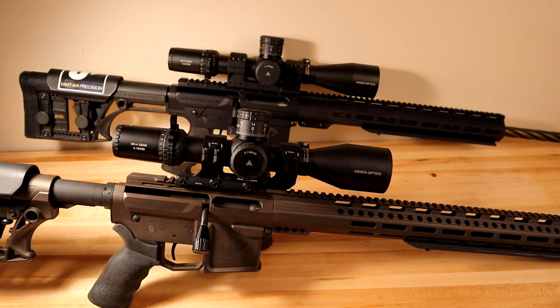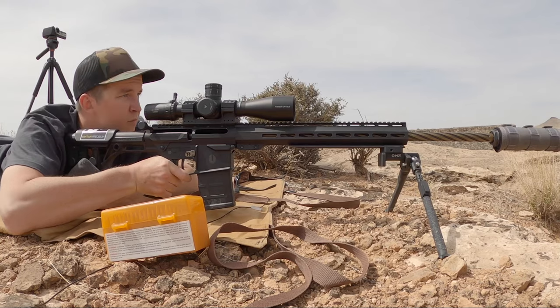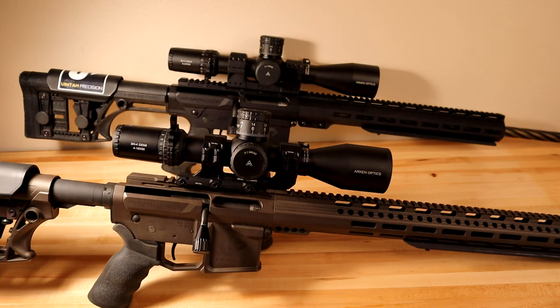Number three is getting a little more technical: the eye box is more generous with a lower magnification scope. It is harder to get proper eye alignment on a higher magnification scope when cranked up than on a lower magnification scope. The black ring you get when trying to fill the full objective with the image is easier to obtain at 16 power than at 24 power — it's just more forgiving.